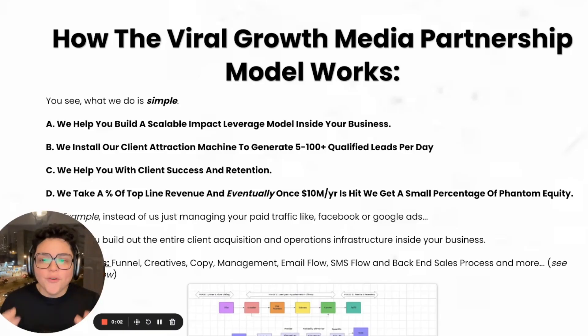If you're a B2B consultant or professional coach who has tons of questions about our new performance partnership model, I'm going to keep it super simple. What we do is help you install a scalable impact leverage model inside your business. We install our client attraction machine to generate five to a hundred-plus qualified leads per day. We help you with client success and retention, we take a percentage of top-line revenue, and once $10 million per year is hit, we get a small percentage of phantom equity.